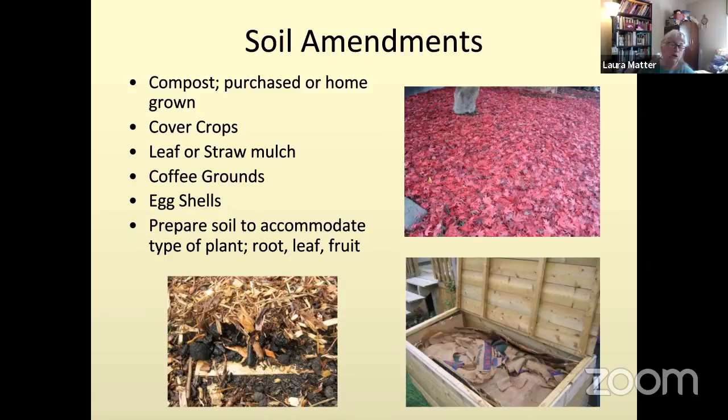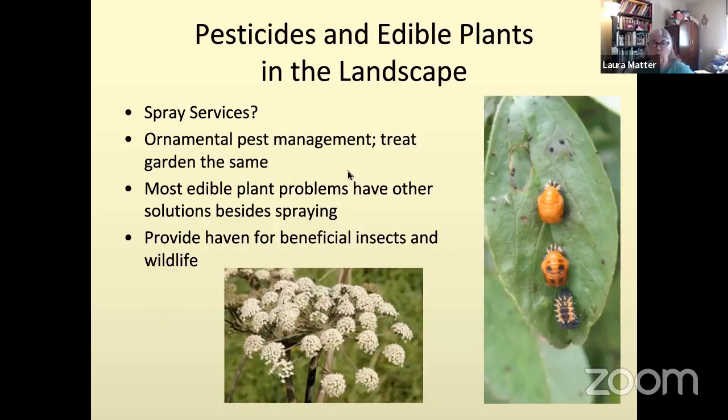Prepare the soil to accommodate the type of plant you're growing. Root crops need different nutrients than leaf crops versus fruit crops. They all need nitrogen, phosphorus, and potassium, but in different amounts — leafy crops use more nitrogen, fruit crops more phosphorus, and root crops more potassium. You can prepare your soil with all kinds of mulches to help accommodate all nutrient needs. You can also add fertilizer directly — most natural fertilizers, when you look at the label, are organic things like chicken manure, blood meal, feather meal, or cottonseed meal.